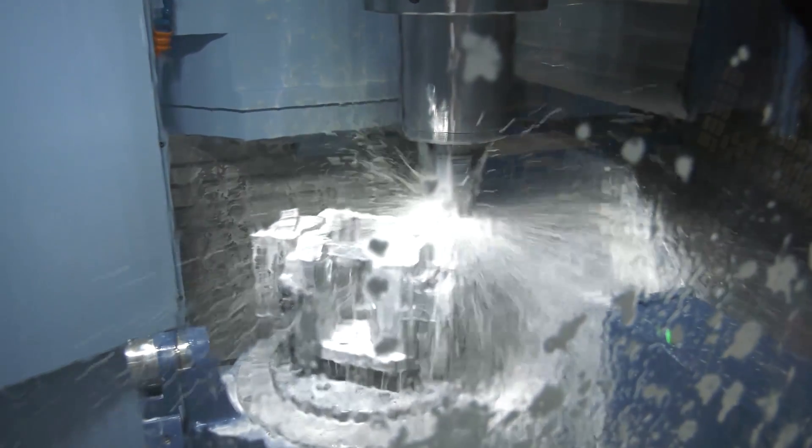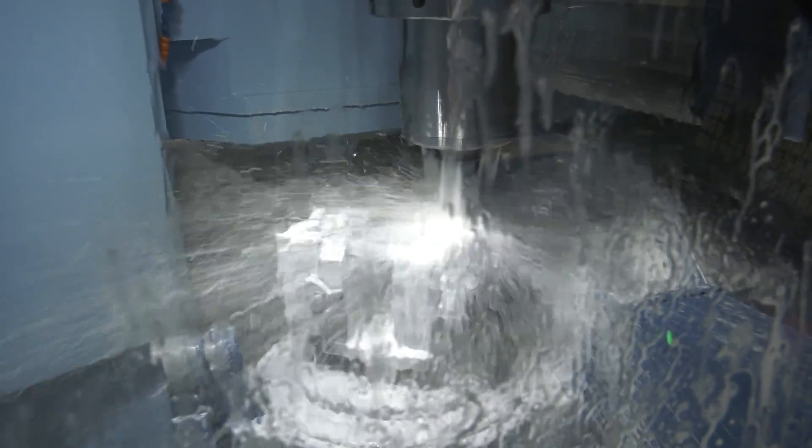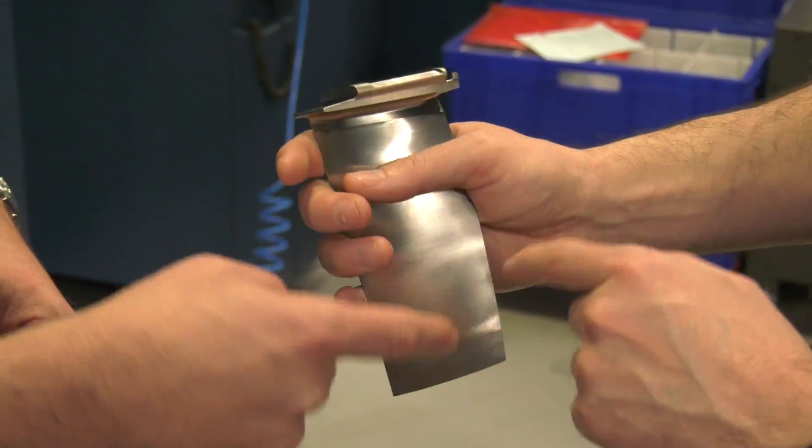JJ Churchill — for those that don't know — this is some company, isn't it? What do you manufacture and just give us a flavour of how big you are as a business? Primarily we manufacture turbine and compressor blades, so our business is split on the aero side into turbines and compressors. In terms of size, we're 160 people.